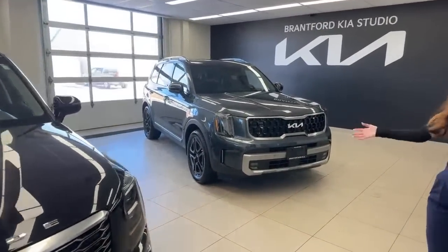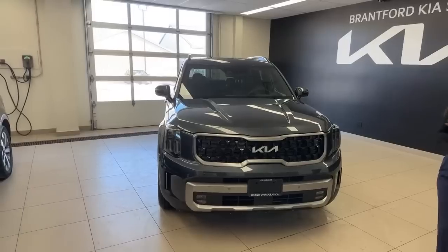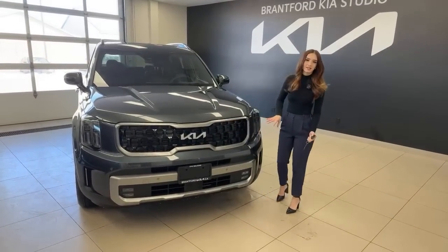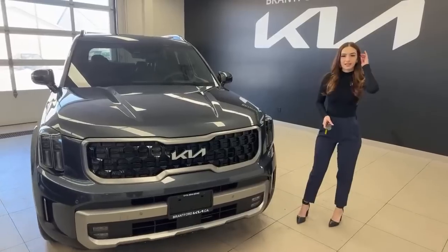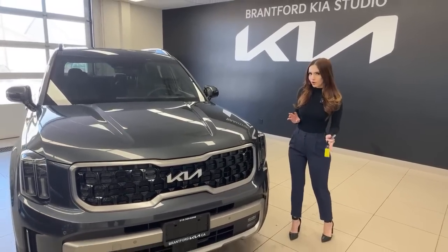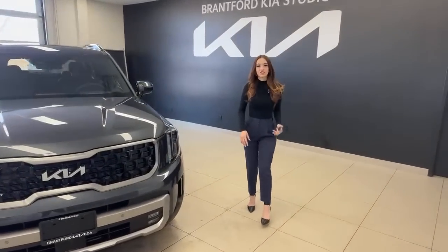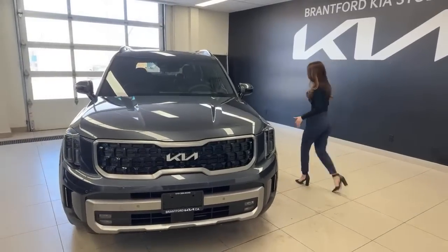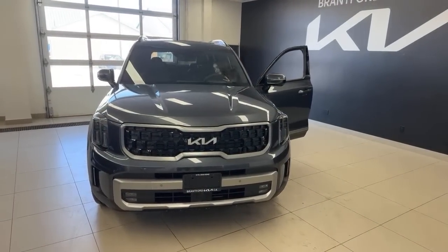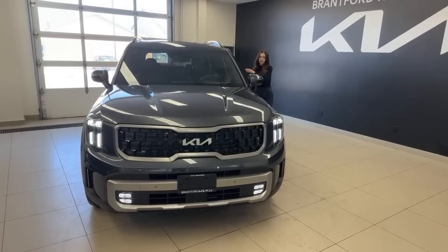Taking a look at the front end of the Telluride, this color is called Gravity Gray — it's our dark charcoal color and it looks fantastic. You can see we have our beautiful Kia logo and a lot of blacked-out accents. If you were a fan of the old Night Sky trim level, this is what they brought in to replace it with a couple more bells and whistles. It was kind of a hot topic for the new model year because they did do away with the amber daytime running lights, which were very iconic for the Telluride.